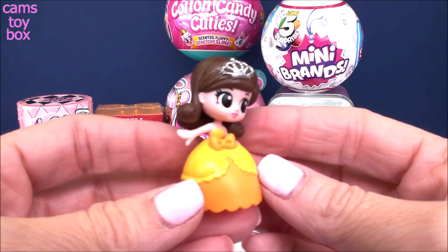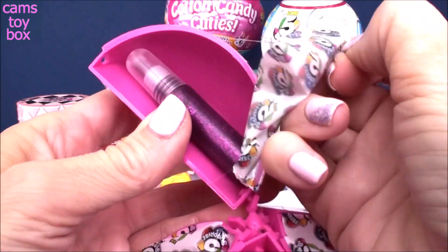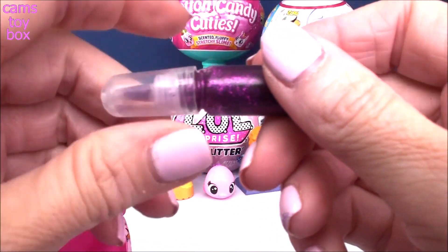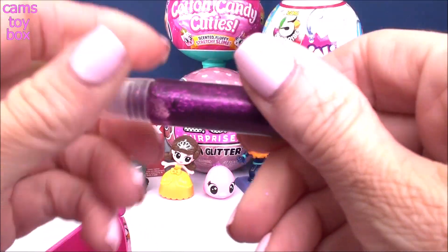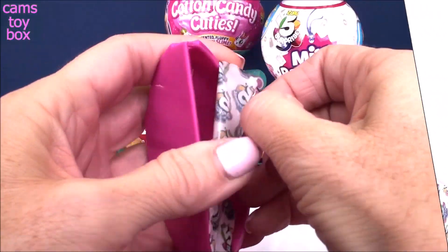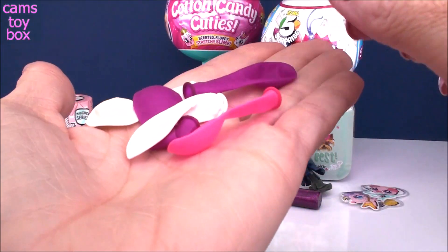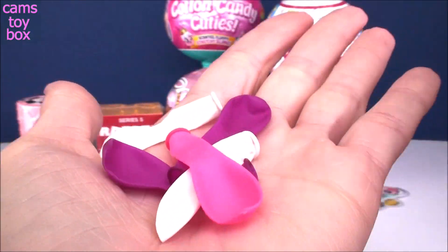Look how pretty she looks, all ready for the ball. Next up, very cool — this is a glitter pen, like a little glitter glue pen. You can write on it and do some super cool crafts. Really beautiful in that purple sparkle. And last up, you get some balloons — you can either blow them up or use them as water balloons and have a water balloon fight with your friends.